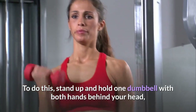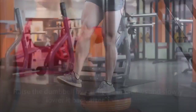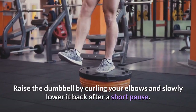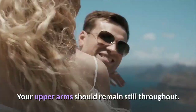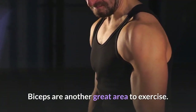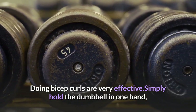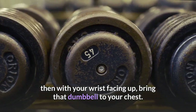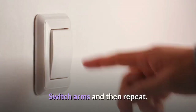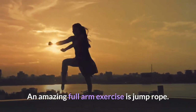Triceps — the muscles under those wobbly arms — are a great place to start. You can work them out with a dumbbell: stand up and hold one dumbbell with both hands behind your head, with your upper arms pointing straight up. Raise the dumbbell by curling your elbows, then slowly lower it back after a short pause. Repeat this process — your upper arms should remain still throughout. Bicep curls are also very effective: hold a dumbbell in one hand with your fist facing up, bring it to your chest, switch arms, and repeat.